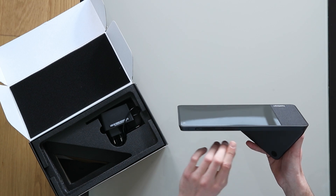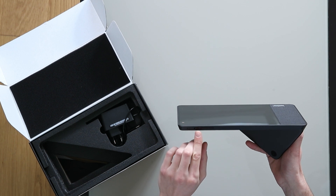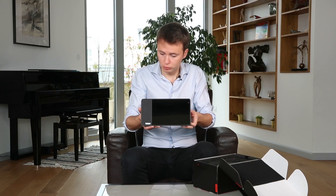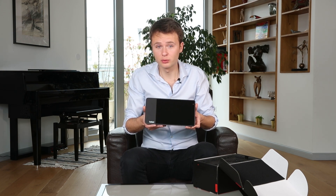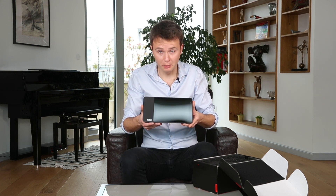Ici, on a les boutons pour régler le volume. On a la possibilité de mettre tout de suite en mute — ça, c'est très bien. On a aussi les micros. Tout est intégré, en fait. C'est très, très bien. Pour les visios, je n'ai vraiment pas besoin de plus que ça. C'est un objet qui n'est vraiment pas encombrant.